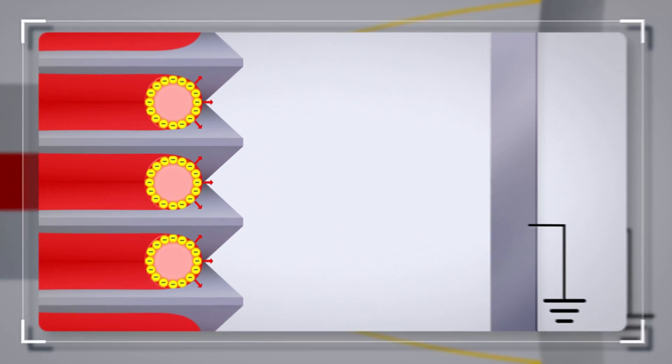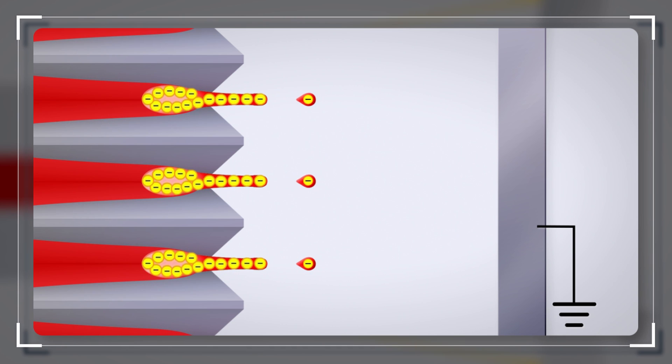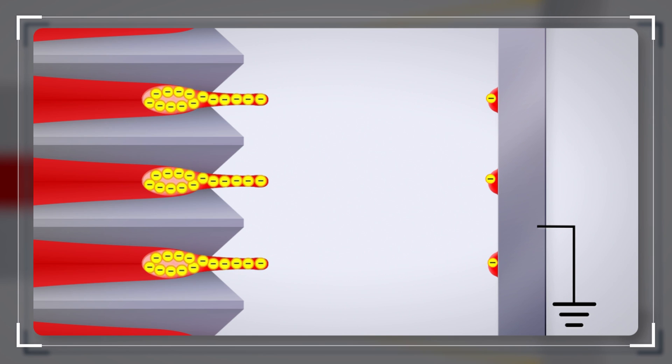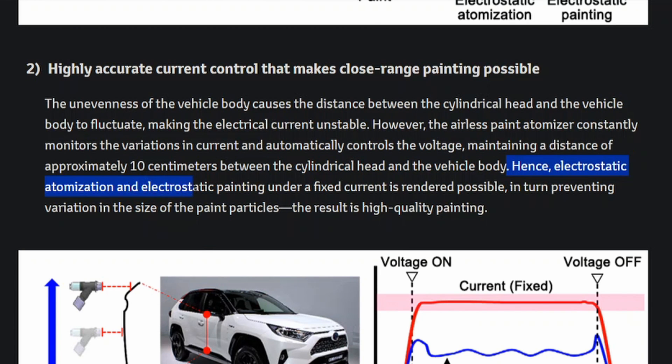In this way, Toyota developed the world's first technology that paints vehicle bodies with atomized paint particles using static electricity. It has highly accurate current control that makes close-range painting possible. The unevenness of the vehicle body causes the distance between the cylindrical head and the vehicle body to fluctuate, making the electrical current unstable. However, the airless paint atomizer constantly monitors the variations in current and automatically controls the voltage, maintaining a distance of approximately 10 centimeters between the cylindrical head and the vehicle body. Hence, electrostatic painting under a fixed current is rendered possible, preventing variation in the size of the paint particles.